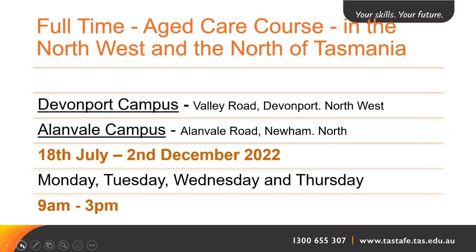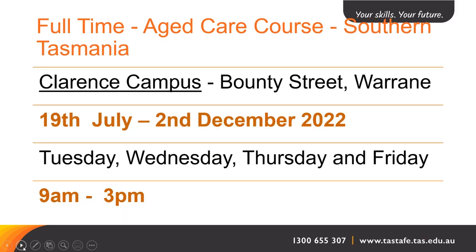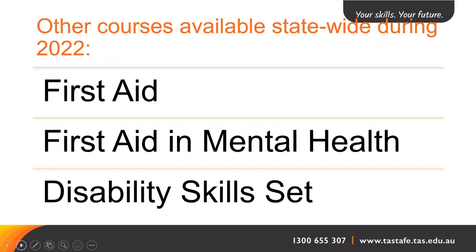In the northwest at our Devonport campus and in the north at our Allenvale campus, the start date is the 18th of July and it finishes on the 2nd of December. The days are Monday, Tuesday, Wednesday and Thursday. In the south at our Clarence campus, it starts on the 19th of July and also finishes on the 2nd of December, running Tuesday, Wednesday, Thursday and Friday. All campuses run from 9am to 3pm.